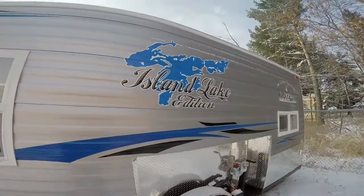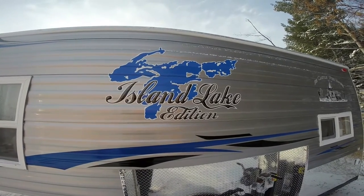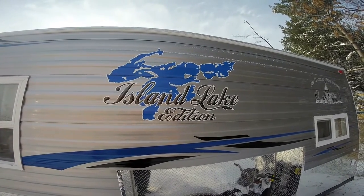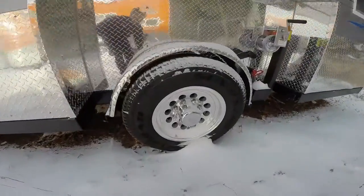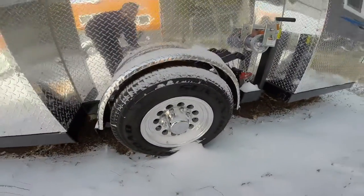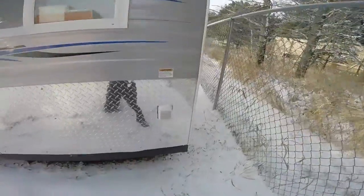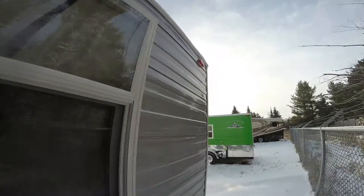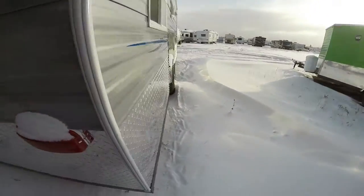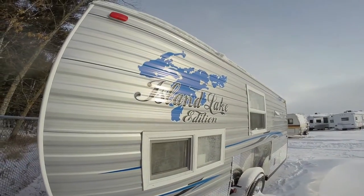If you're not familiar, Island Lake is an 8,000-acre lake just north of Duluth, Minnesota. It's a little chilly out here and I haven't had enough coffee yet, sorry about that. You've got eight-lug aluminum rims with the big tires. Put your plug in right there. Nice big window on the back.